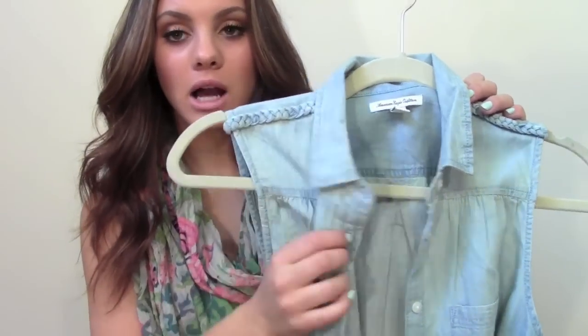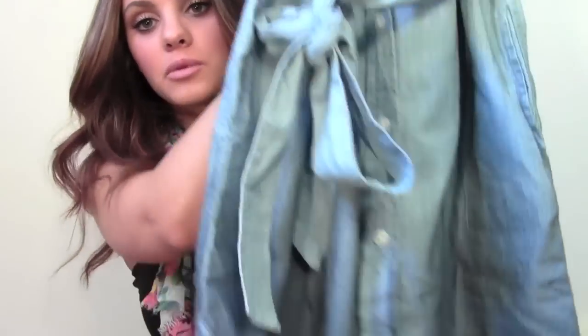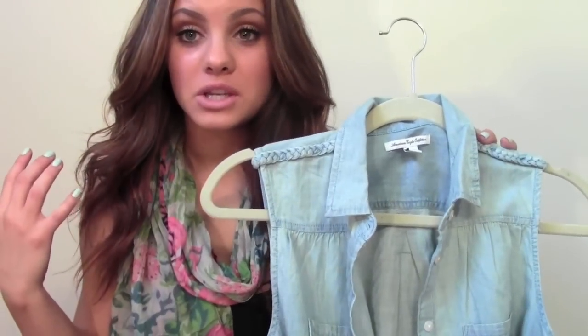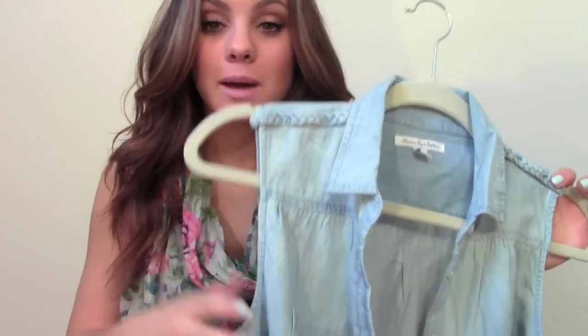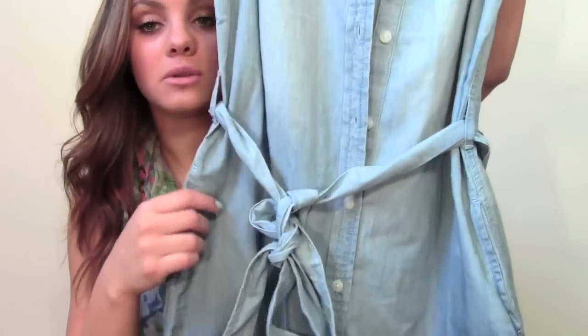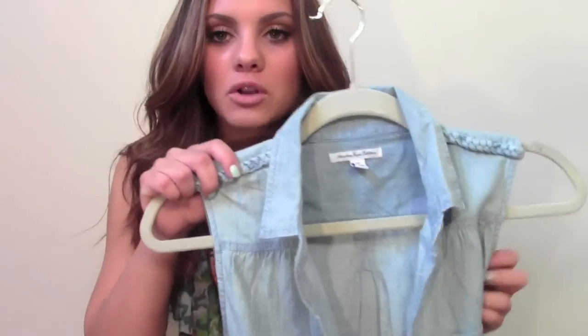Number 3: show us your favorite spring dress. This one is so versatile — it's a denim collared dip dye ombre dress from American Eagle. This can be dressed up, it can be really casual, you can wear it with heels, you can wear it with flip flops. You can put a belt around it or wear the one that came with it. It's just something really easy to throw on. It's perfect — I absolutely love it. This is definitely my favorite spring dress right now.